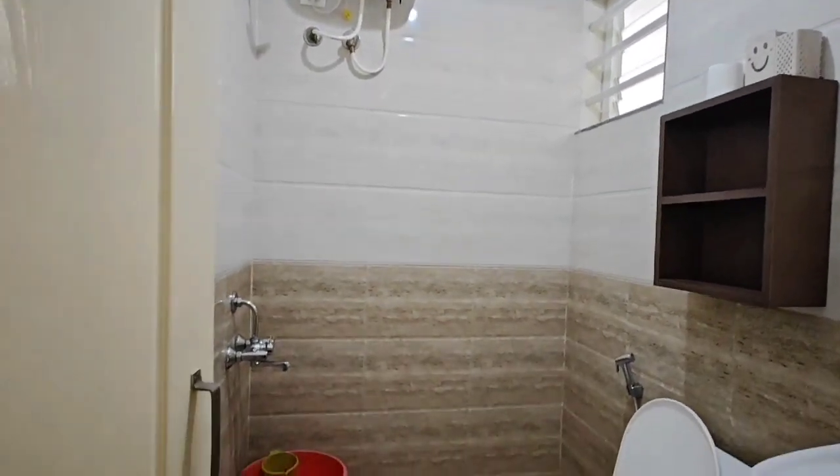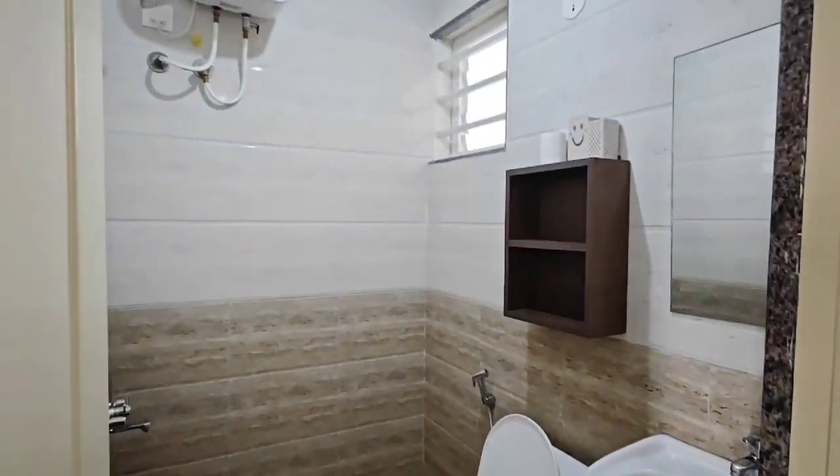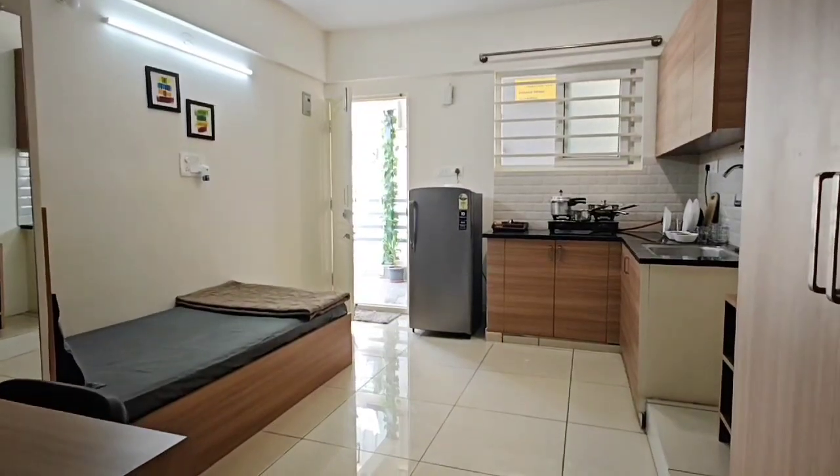Here is the hygienic washroom, as you can see in the video. All our flats are handed over in the same condition as you can see in the video to the tenants, and here is the spacious studio room.